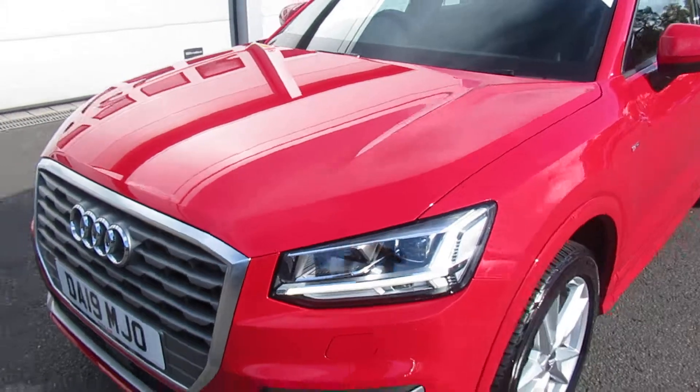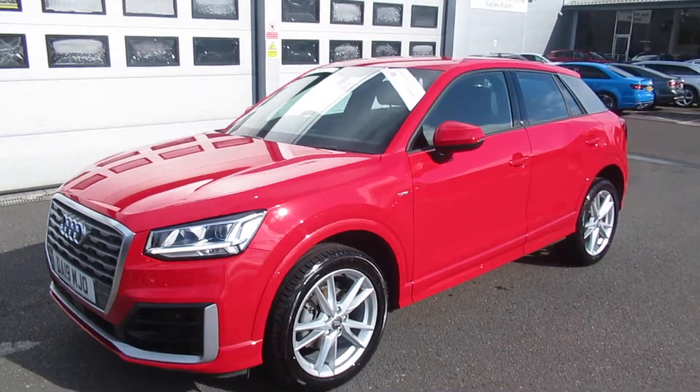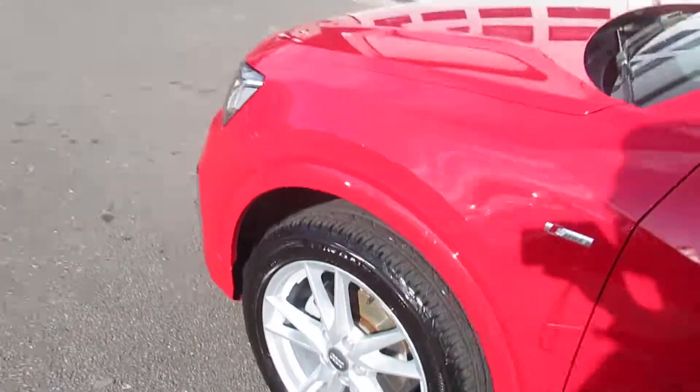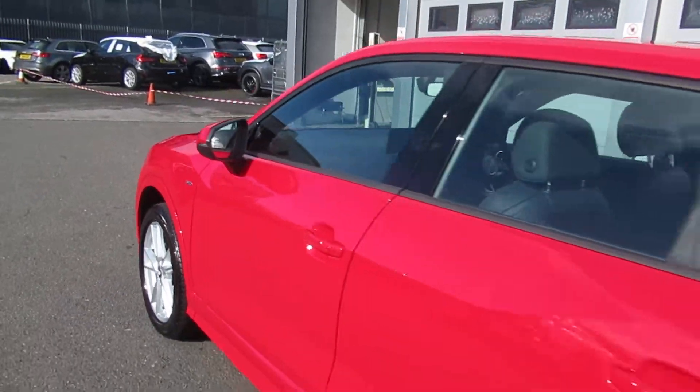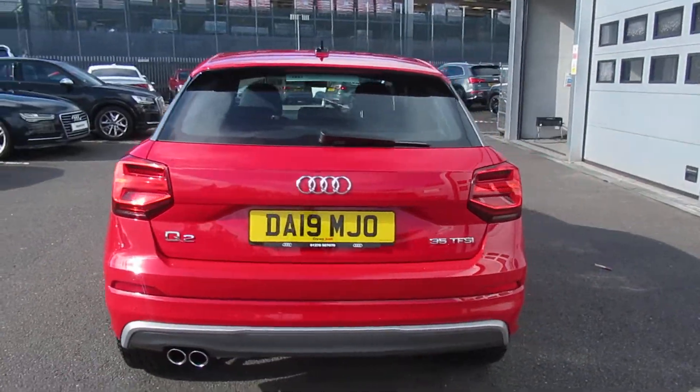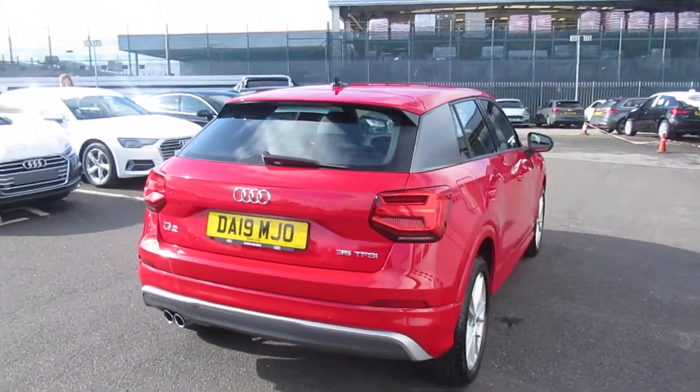The car has LED headlights with daytime running LEDs and front headlight washer jets, 18-inch V-spoke design alloy wheels with a contrast C-pillar, LED taillights, a full electronic power tailgate with rear parking sensors, and twin polished chrome exhaust.